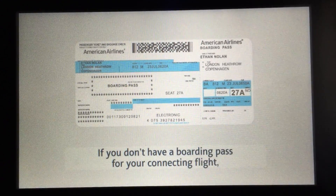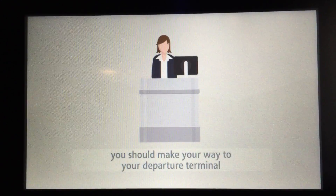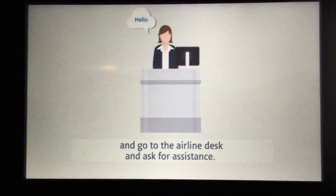If you don't have a boarding pass for your connecting flight, you should make your way to your departure terminal and go to the airline desk and ask for assistance.